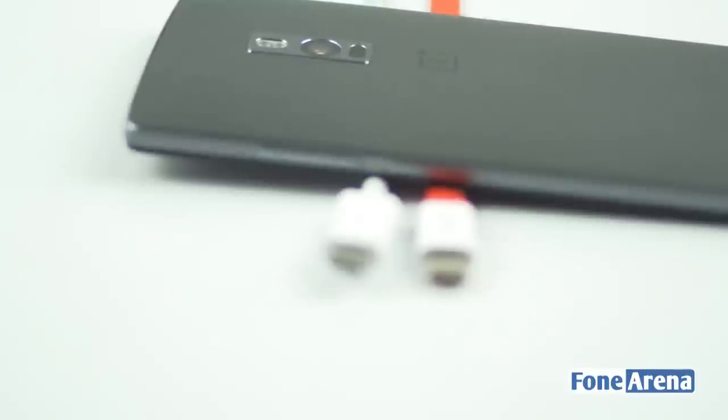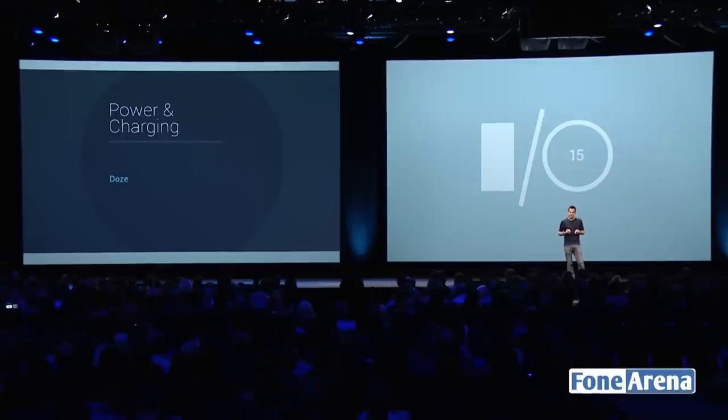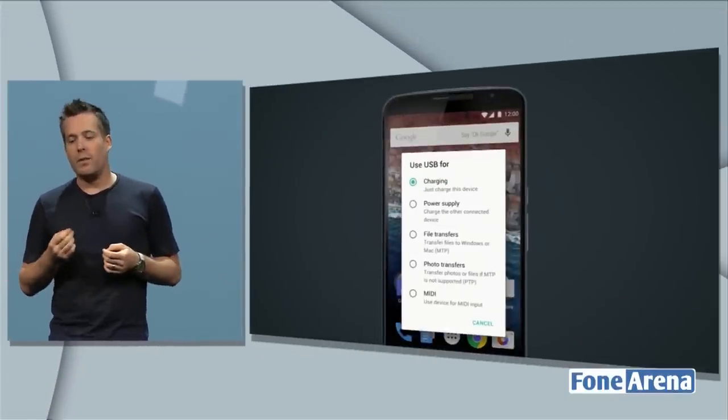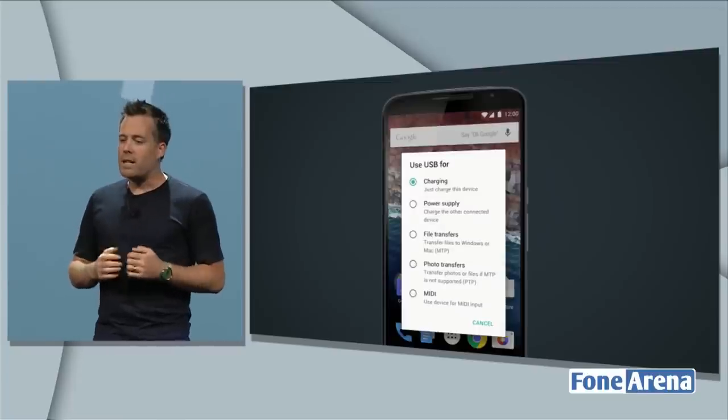Secondly, USB Type-C ports will allow much faster charging than what is typically possible with micro USB ports. It would also allow you to charge other devices using your smartphone. This is a feature that Google is planning to introduce with Android M. For example, you can charge your smartphone using your tablet by using a dual-sided USB Type-C cable. The port will also allow much faster data transfer speeds, as it will support up to USB 3.1 speeds when doing so.